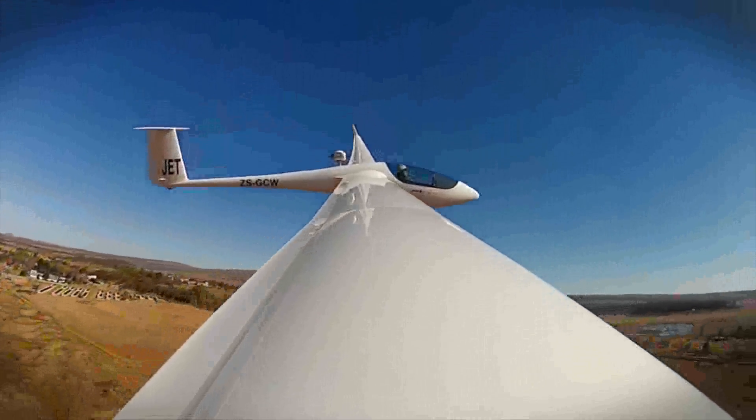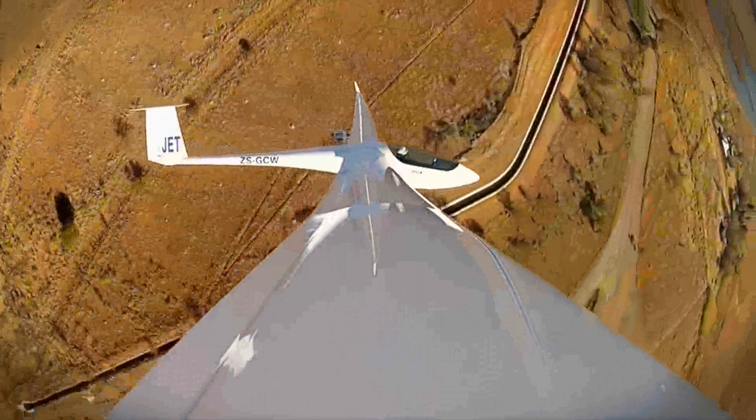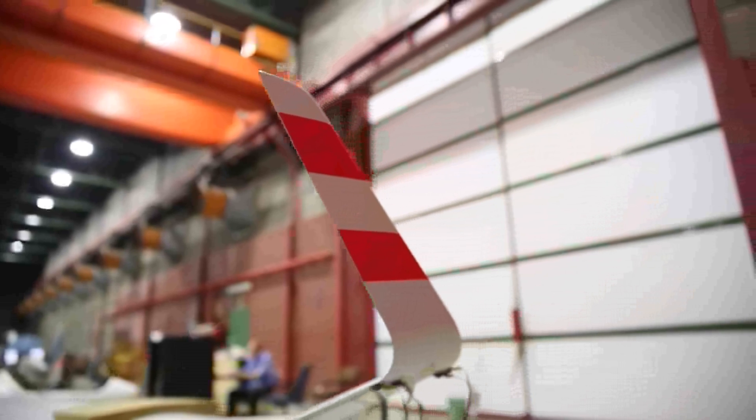The glider can be flown in two different classes: either the 18 metre class or the open class. The configuration that we are testing here is the 18 metre configuration, and the difference is just in the wing tip. You fit a different outer portion of the wing for the different classes.